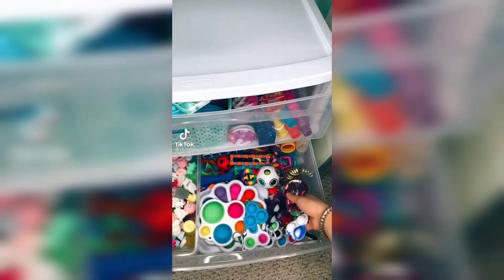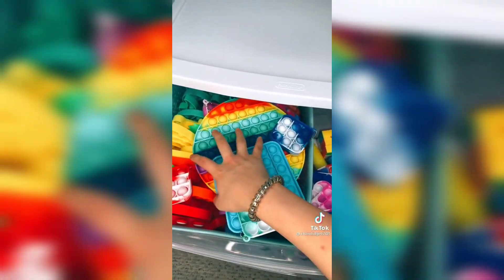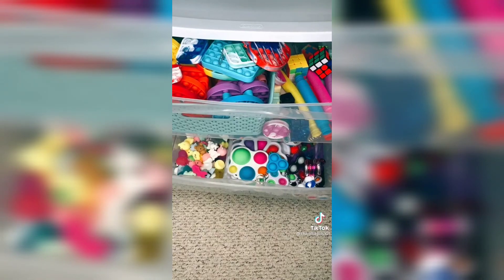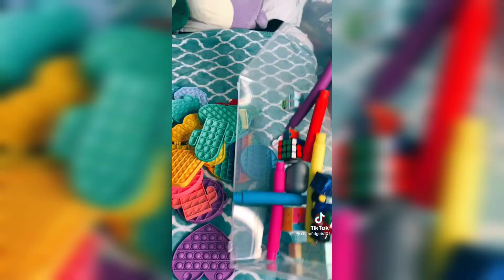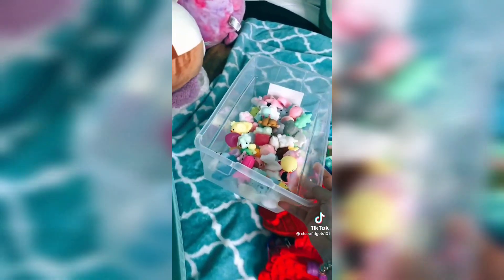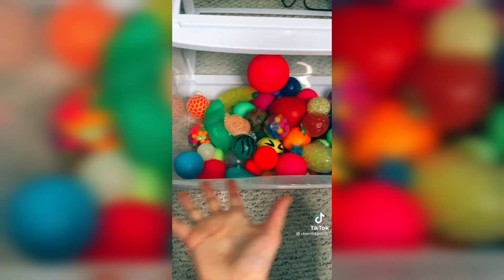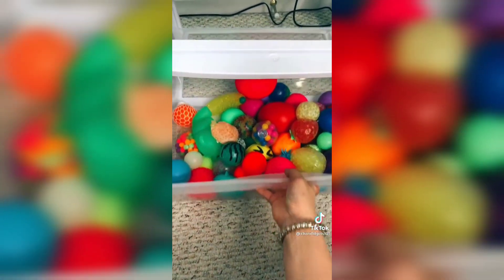I'm reorganizing my fidgets. I've gotten a lot of new fidgets ever since I first organized my drawers, especially pop-its, so I think it's time to organize them again. Pop-its first. I'm not going to change anything about the mochis, but this is a mess. My stress ball drawer is going to stay the same.